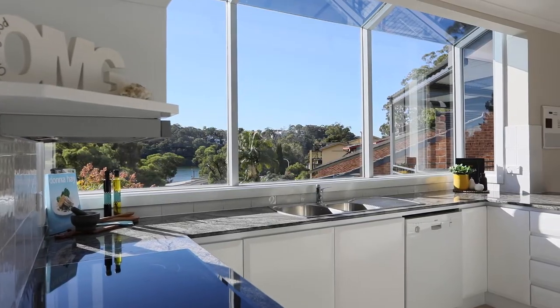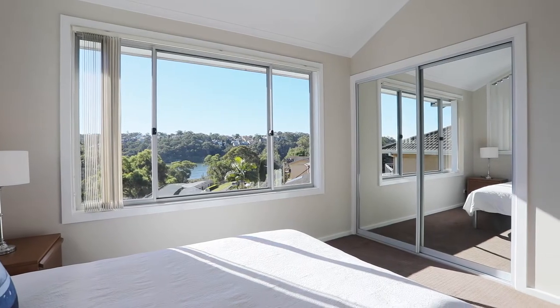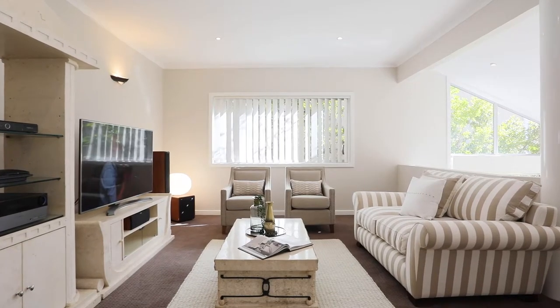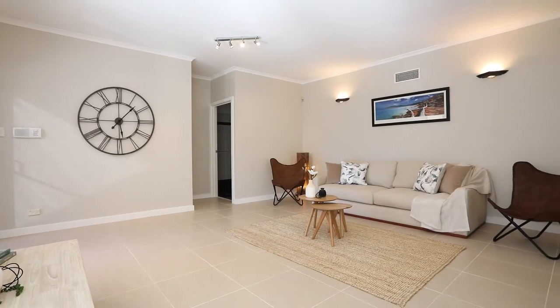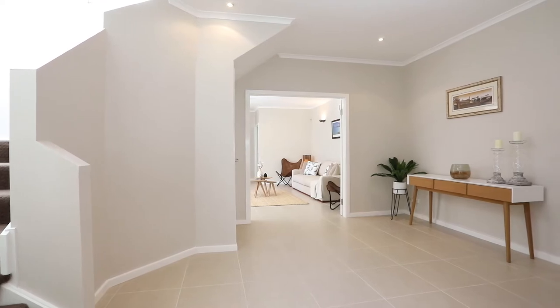Optimising a northerly aspect, if the views don't steal your heart, then the floor plan will. Encompassing four bedrooms, three bathrooms, internal access to a double lock-up garage, plus dual access. Ceilings soar above generous living zones. Whether you're entertaining inside or out, you're spoilt with spaces to impress your guests.